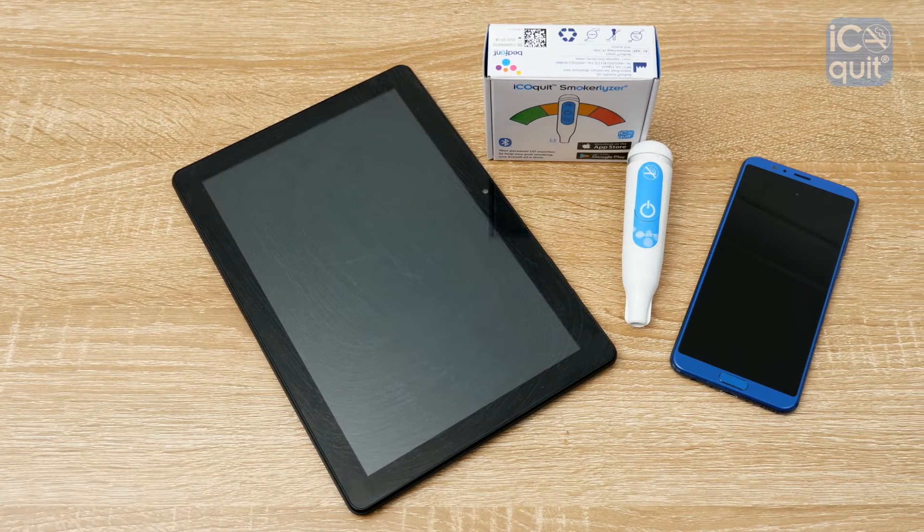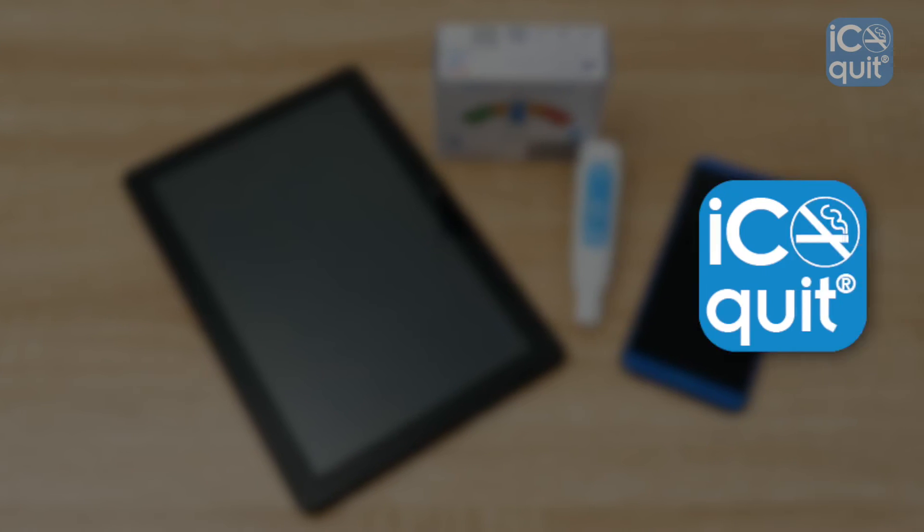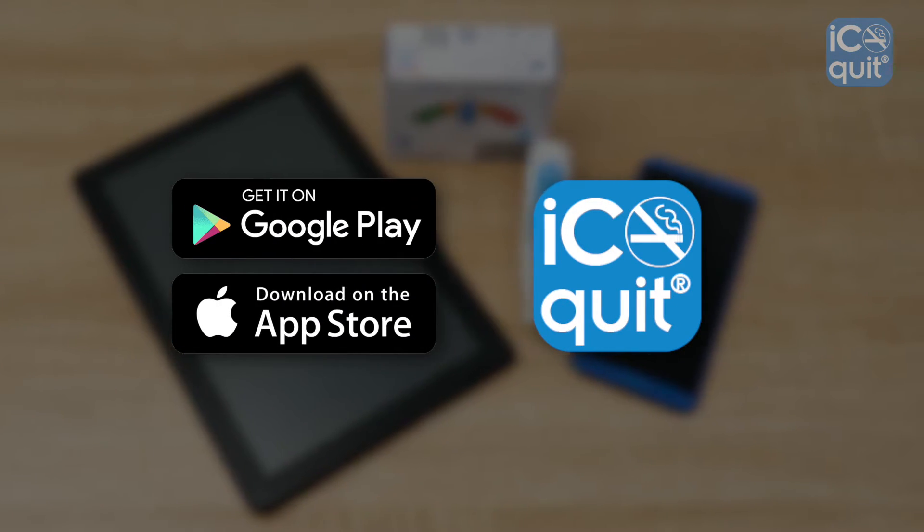The iCOquit monitor connects wirelessly to your smartphone via Bluetooth using the free iCOquit app, available from the Apple App Store and Google Play.